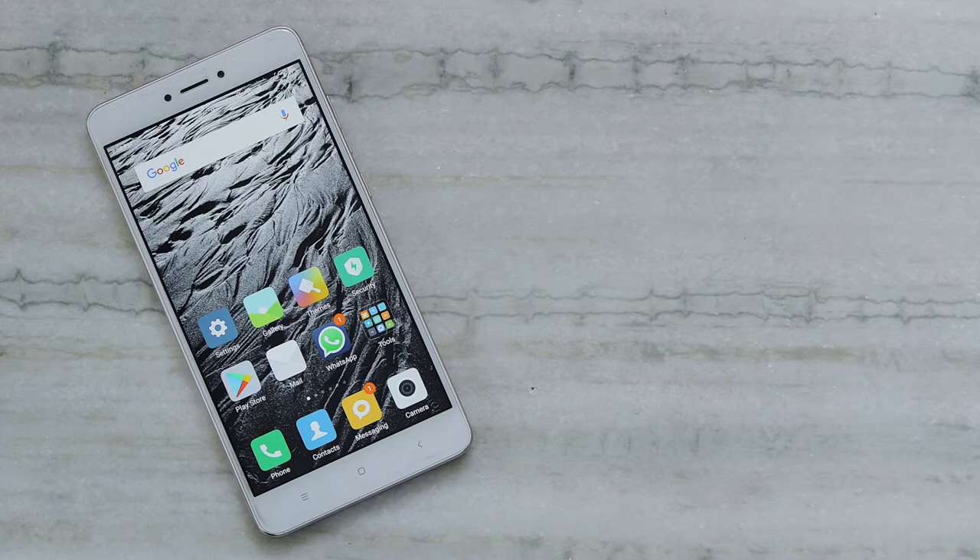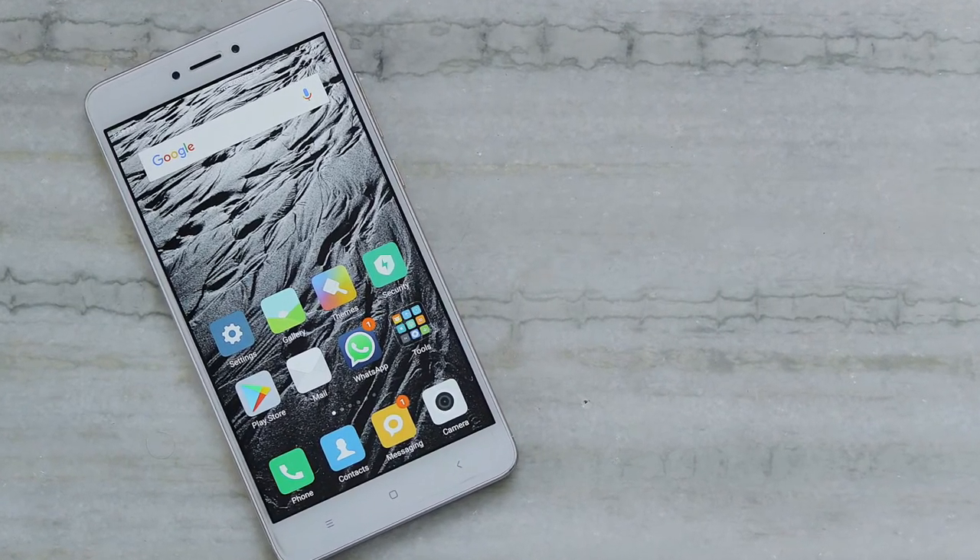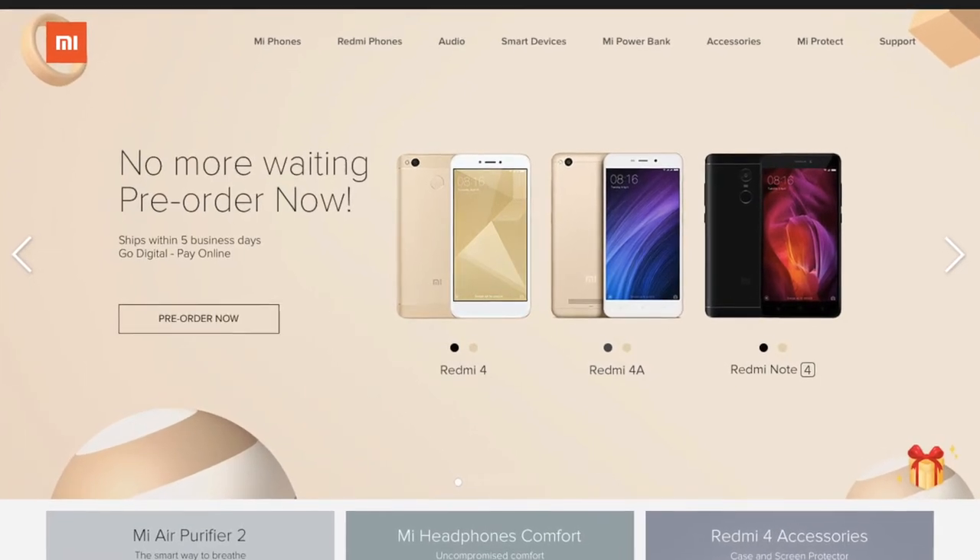I have personally used the Redmi Note 4 as my daily driver for 3 months and it gave me 2 days of usage on heavy use — including 4G, YouTube, Facebook, WhatsApp, Instagram, and light gaming — which is bonkers. So if battery life is your priority and you want the overall best package, definitely go for the Redmi Note 4. The only complaint with Xiaomi is the flash sale method. Your phones would sell like hotcakes if available in enough quantities, so please sort that out. If you are annoyed by the same, let me know in the comments below.